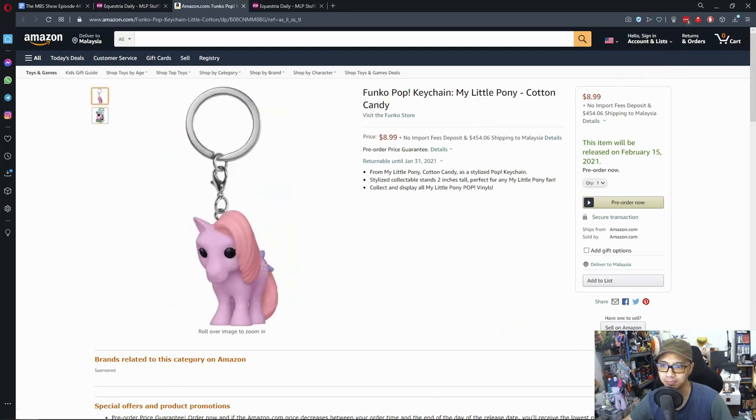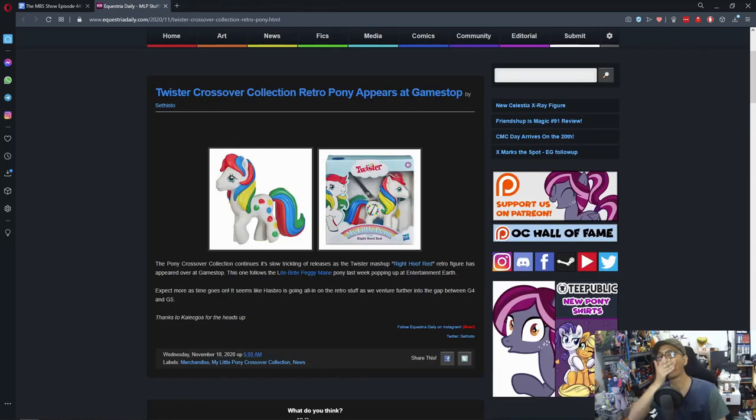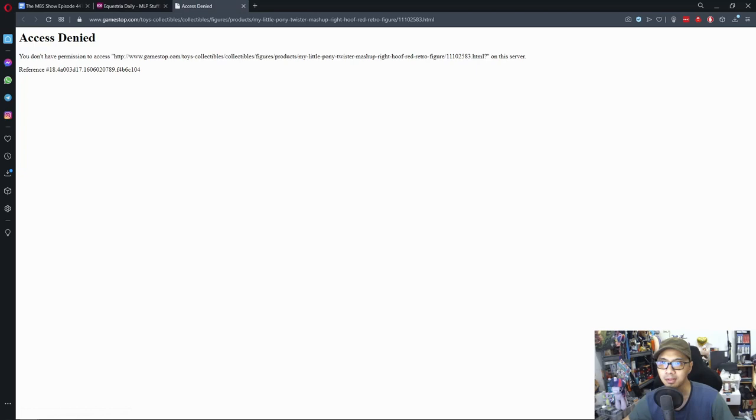Moving on to the last news item: a Twister crossover collection retro pony has appeared at GameStop. The My Little Pony crossover with Twister Retro Toys is here, and her name is Right Hoof Red — which is interesting. You can get it at GameStop.